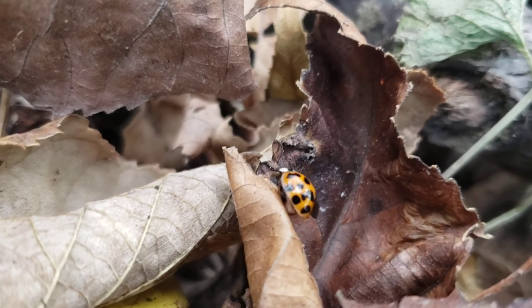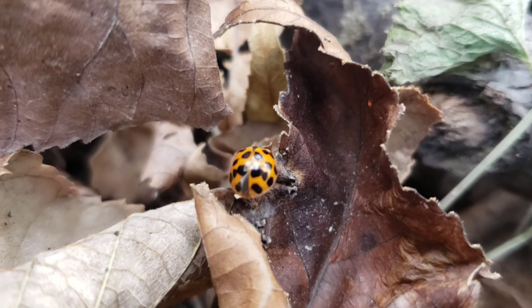Even watching the little ladybugs climb over all these dry leaves that fall into the ground — I don't know, it just makes my heart happy.